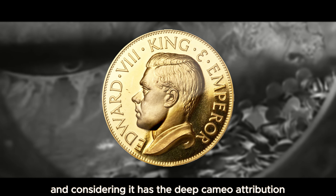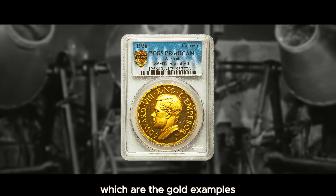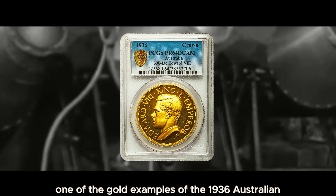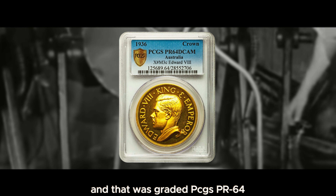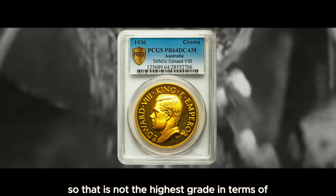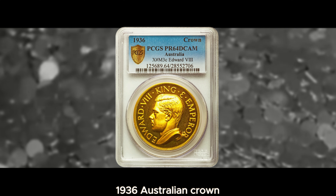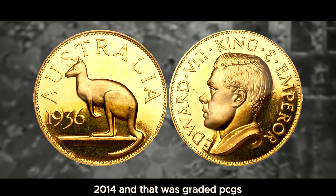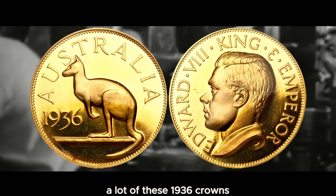The gold examples are the rarest and can be worth significantly more. One gold example of the 1936 Australian crown pattern sold for $3,257 on January 13th, 2015, graded PCGS PR64 with a deep Cameo attribution. The highest sold example of the gold 1936 Australian crown went for $4,353 on January 5th, 2014, also graded PCGS Proof 64 with a deep Cameo. It seems like a lot of these 1936 crowns had the Cameo attribution.